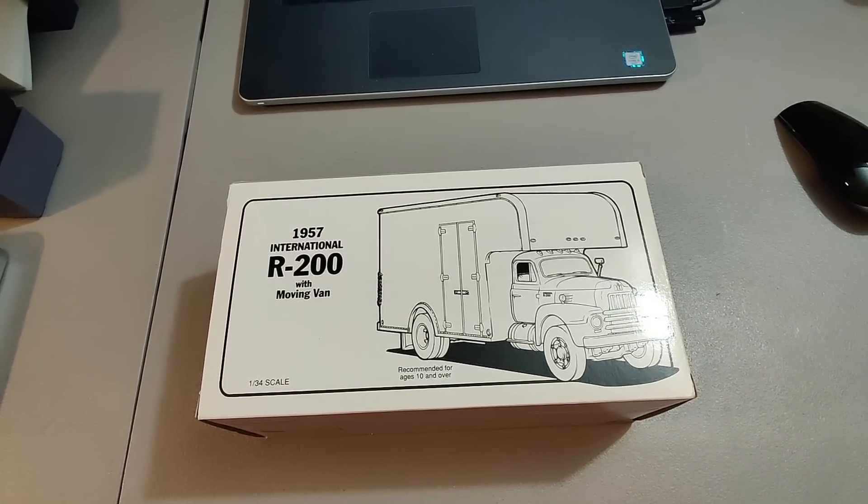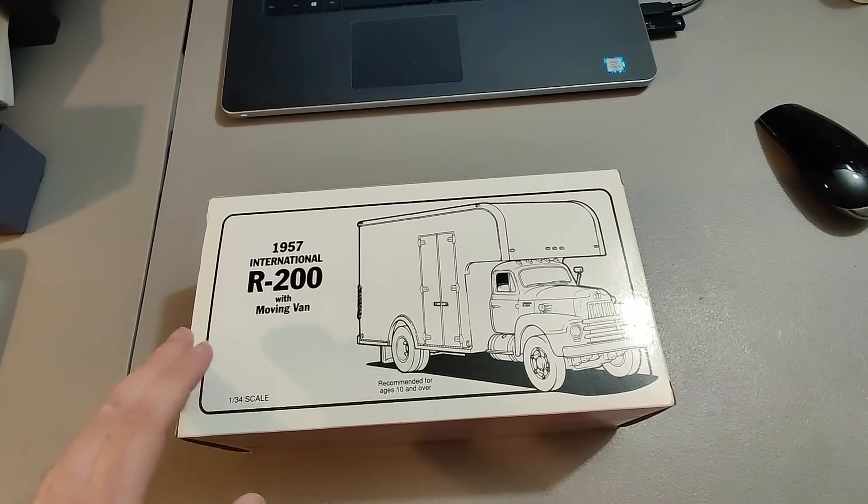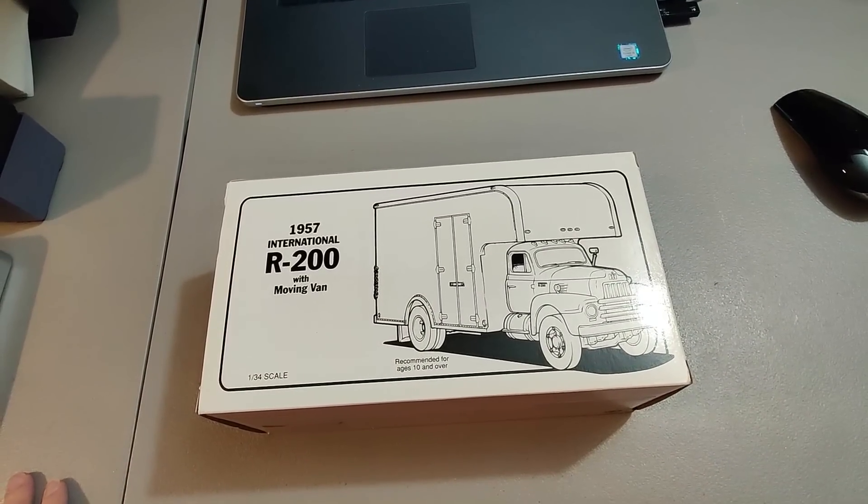Here's one of these First Gear moving van models. I got four of them at Goodwill for about $7.99. Sold this one for $50 plus shipping.